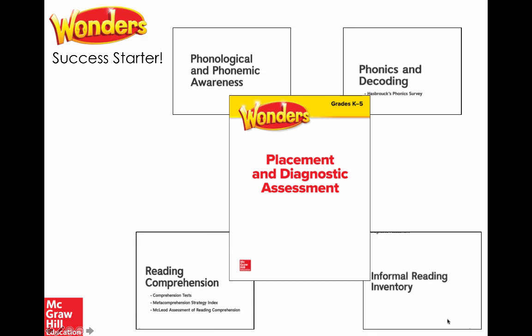What's also going to start off every classroom for success is our screeners and diagnostic placement assessment resource. Thinking about foundational skills, you'll see phonics and decoding screeners — a phonics survey from Dr. Jan Hasbrook — as well as phonological and phonemic awareness assessments, which are key to unlocking phonics. We know that issues with fluency or comprehension in upper grades can often be traced to a lack of phonemic awareness.